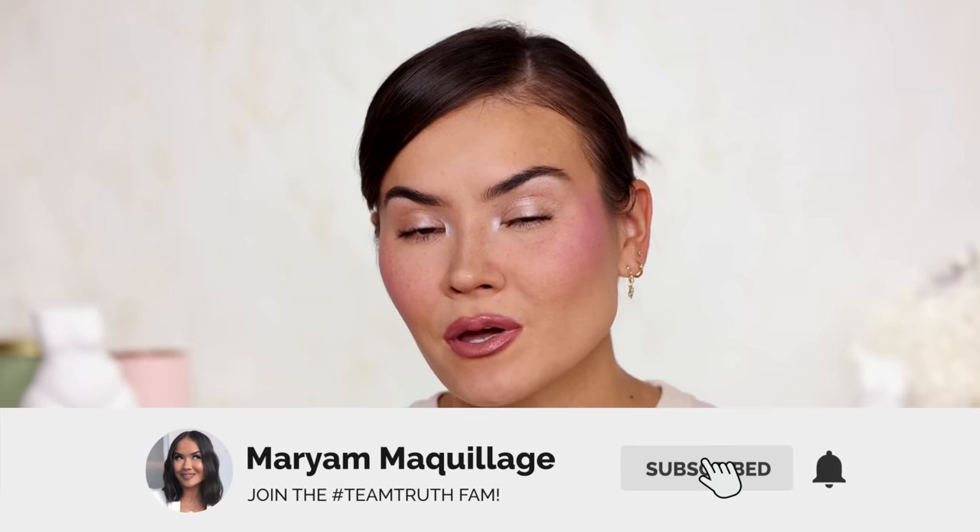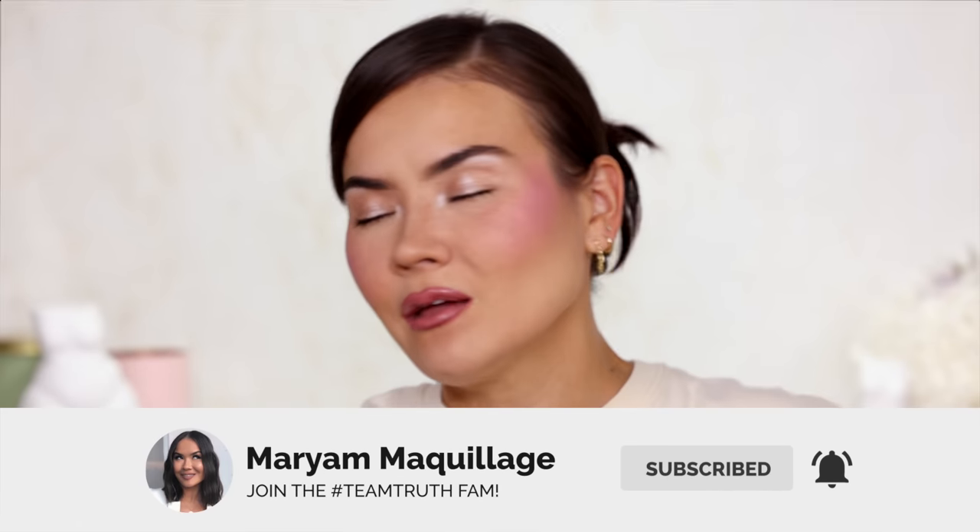If you're here for Faves X Fails, give this video a thumbs up, remember to subscribe if you aren't already, hit the notification bell — videos go up Wednesdays and Sundays. Now let's get into it, Faves X Fails for June, filmed in July. Let's go, I'm very excited.